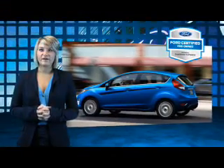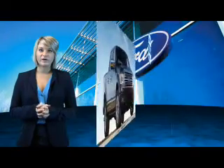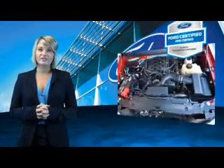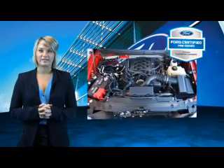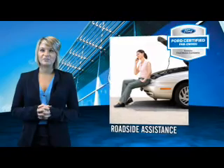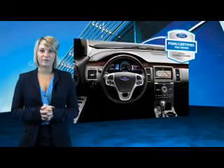Every Ford certified pre-owned vehicle comes with 12 month, 12,000 mile comprehensive warranty coverage and a 7 year, 100,000 mile powertrain limited warranty. We've covered all of our bases with a 172 point vehicle inspection and vehicle history report.